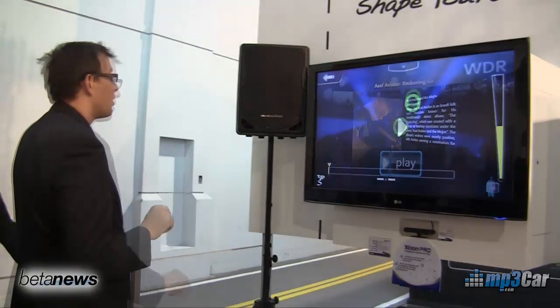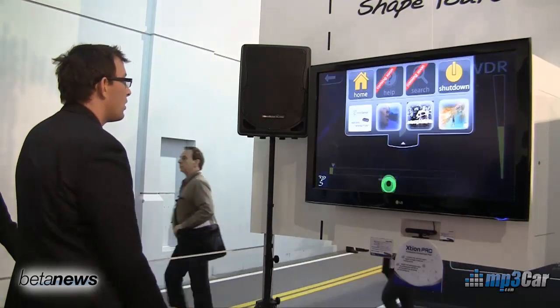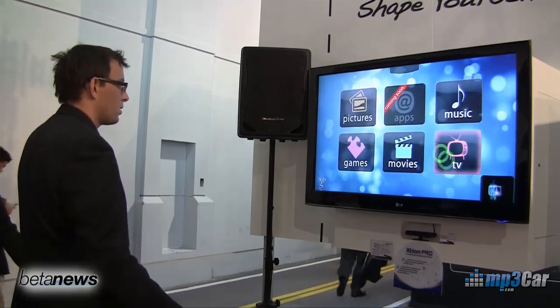This is the same sensor that's in Kinect and they're opening it up to developers. For $200, as a developer, you can buy this sensor and make your own applications that work using this sensing technology.